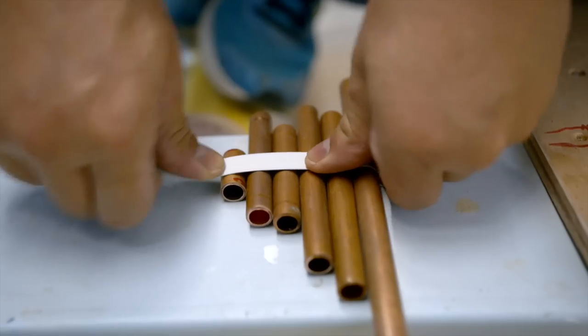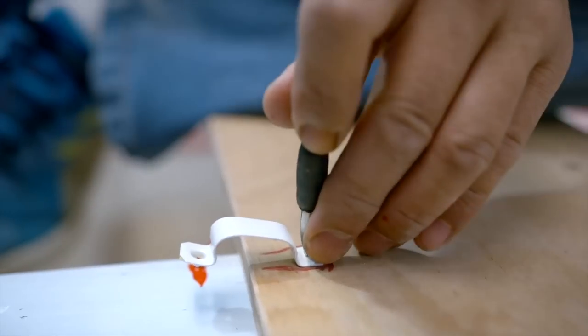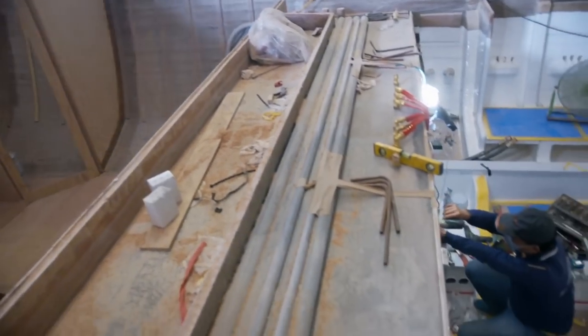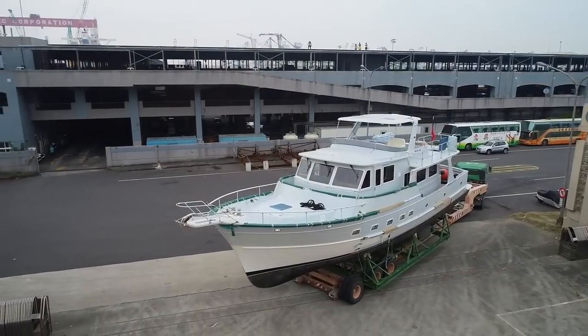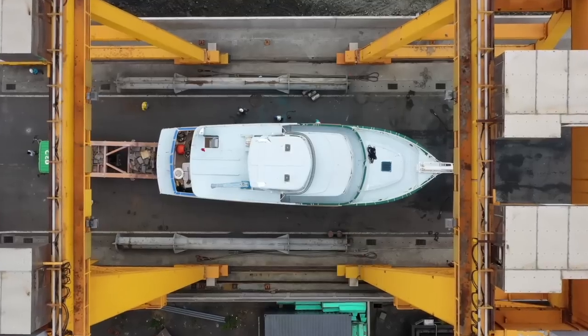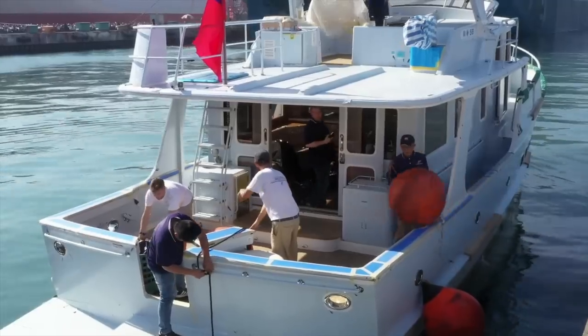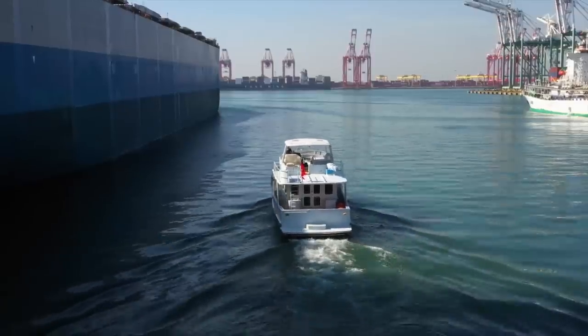Gradually over the months — a typical build time could easily be anywhere from nine months to 18 months — we get to see each stage all the way through to the final finished product. Then we're on board sea trialing. When we sea trial here, we actually move on board the boat and we live on board for a few days. It's a really good way of testing all the systems.